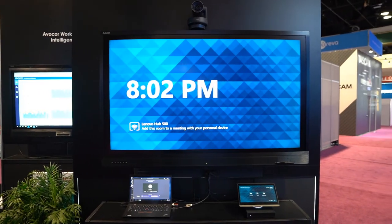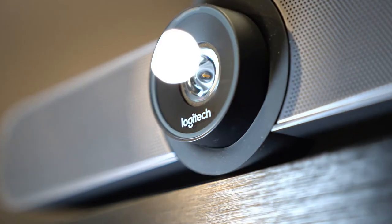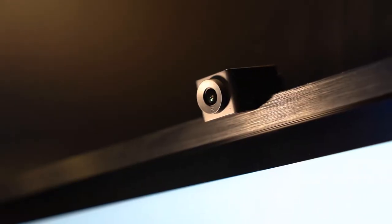When it comes to hardware, our relationships with Lenovo, Crestron, Logitech, Hudley, and others mean we can help you choose the right cameras, computers, and audio solutions across the range of your meeting rooms.